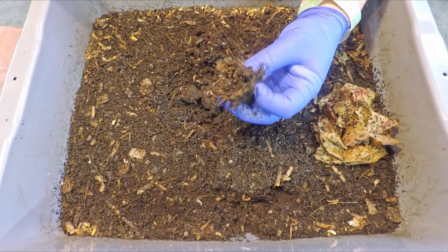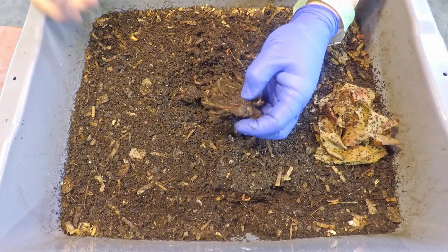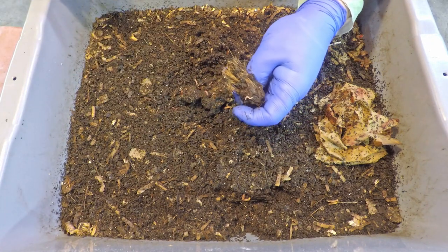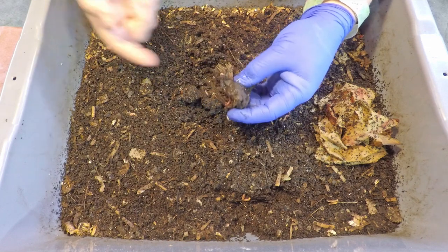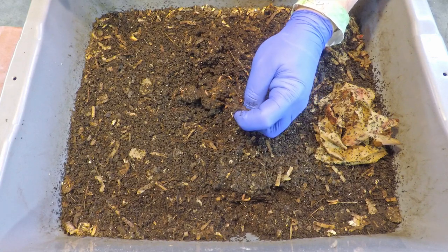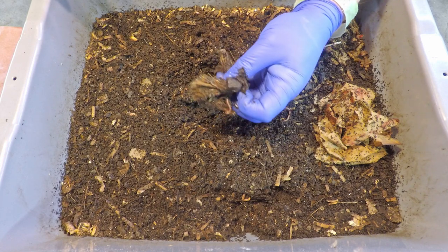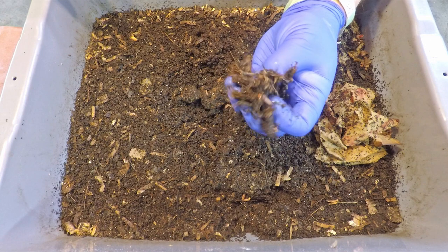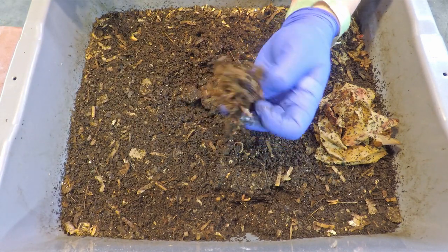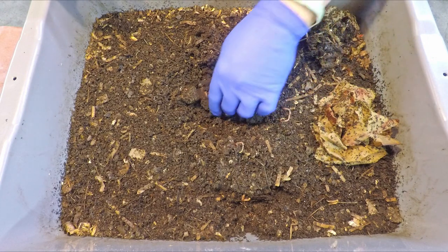Other things we're noticing in here are leftovers from previous feedings. This is the bunch connector — whatever it's called — where all the bananas hang off of. When you have a bunch of bananas, all the stems of each individual banana connect up into this tougher piece of material. This thing's been in here for a number of feedings, gradually softening up. It does seem like the worms really like it — it's very fibrous. That's kind of what it looks like when it starts to break down: the fibers start to separate from one another and become visible.